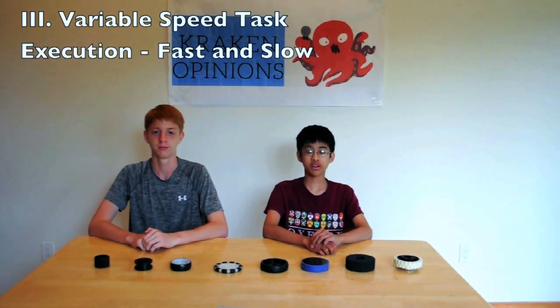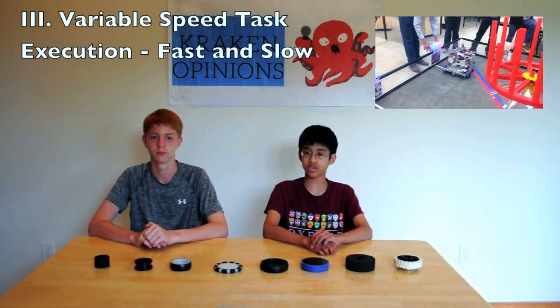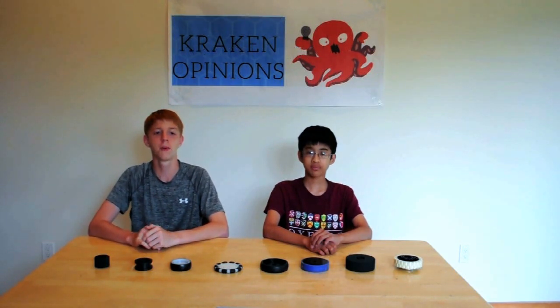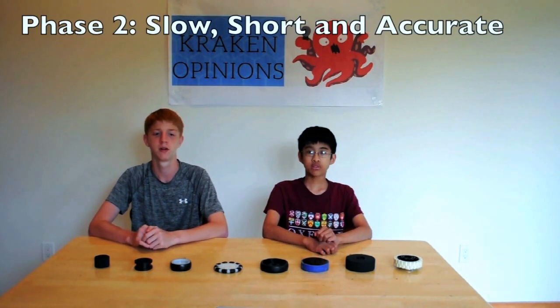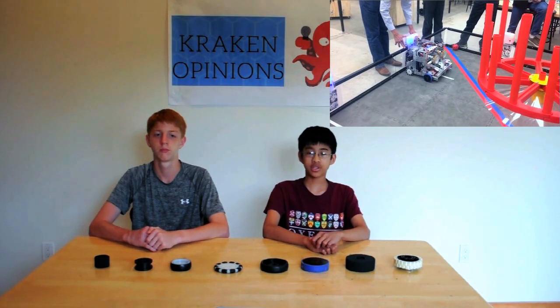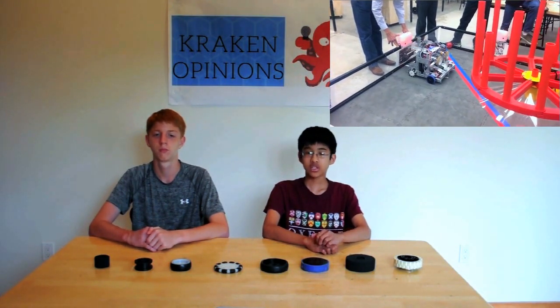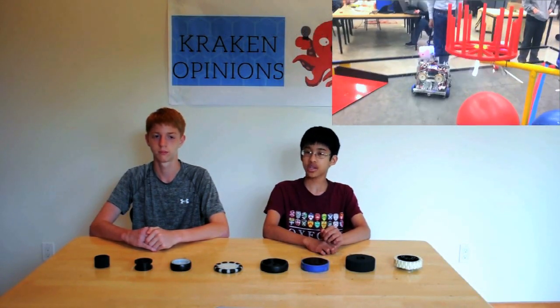Next, we used something called variable speed task execution. This lets us accomplish tasks with both high speed and high accuracy by splitting them up into two parts. The robot uses a combination of encoders and sensors to complete a task with maximum efficiency. First, the robot uses its motor encoders to quickly complete almost all of the tasks. Then, the robot compensates for any inaccuracies from the encoders by using a more accurate sensor to slowly complete the remaining small fraction of the task. The sensor lets the robot finish the task, but it only needs to be slow briefly, so the action is completed both quickly and accurately. While it might not be as accurate as using only sensors, it is drastically faster.